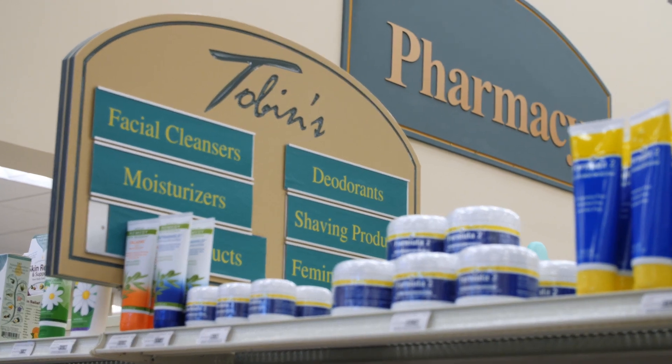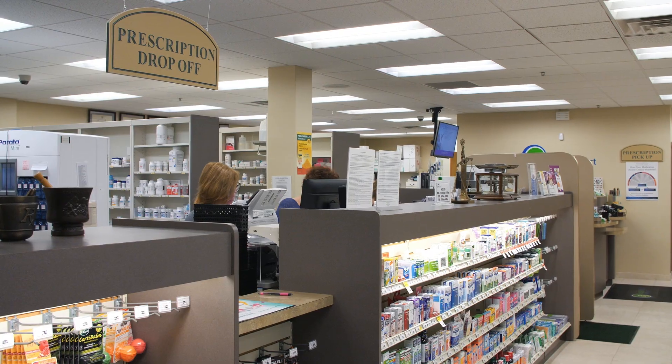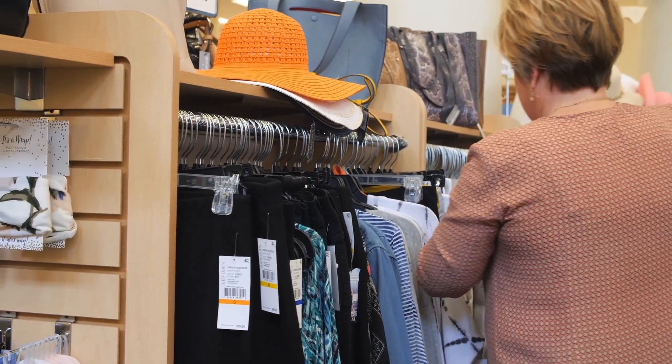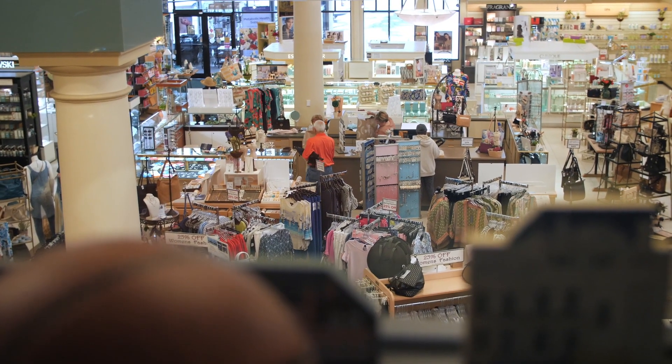I'm Doug Schultz and I'm a registered pharmacist and I manage IT and operations for Tobin's. Tobin's is a family-owned independent pharmacy and has integrated pharmacy, natural products, and the merchandise of a department store into one massive operation. We call it Tobin's.